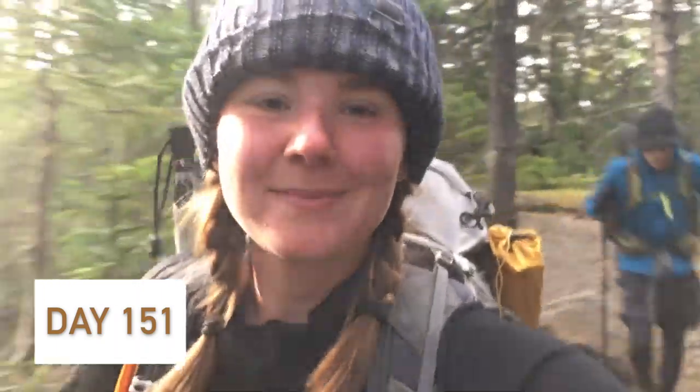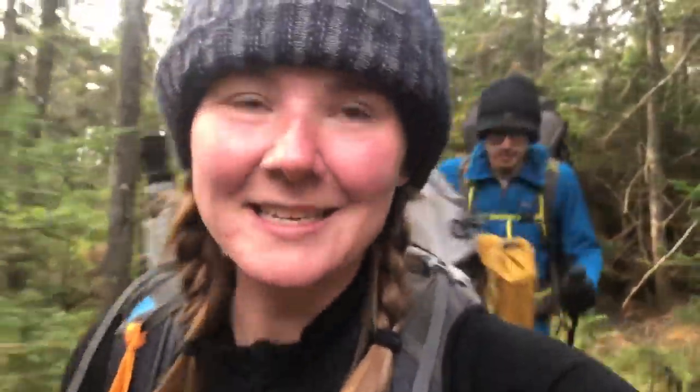Good morning everybody. We are on the trail and going. It is a lot warmer this morning than it was yesterday, thank God, so it was a little easier getting up. We spent more time in camp than we usually do, but we had a lot of people camping with us so we were being social before hitting the road. We got a 14-mile day. We're going to try and do a peak that's not on the AT, but it's off of it, called Sugarloaf. So you'll get to see that and all the other views we're doing today.